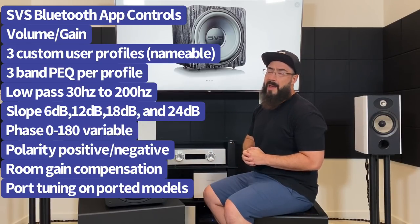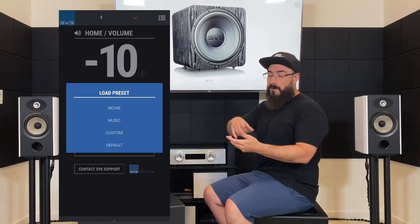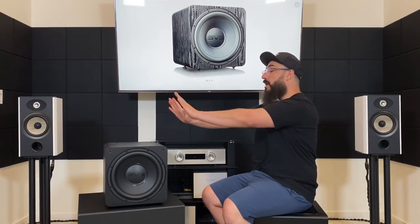One of my favorite things within the cell phone app is going to be most beneficial to mixed system users — maybe you play video games, listen to music, and watch movies all from the same system. When your subwoofer is set up for music and you put on a movie, there's not enough bass. Games, music, and movies all require different subwoofer setup. With the user-definable profiles in the app, you can set up a profile for each use case and switch instantly. I thought that was super cool.